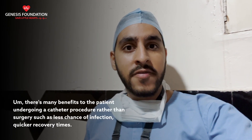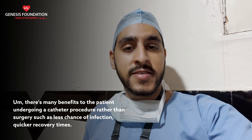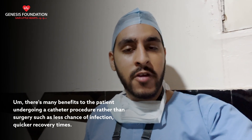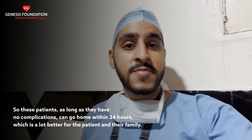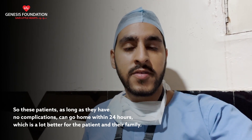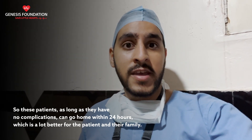There are many benefits to the patient undergoing a catheter procedure rather than surgery, such as less chance of infection and quicker recovery times. These patients, as long as they have no complications, can go home within 24 hours, which is a lot better for the patient and their family.